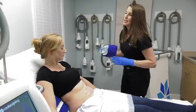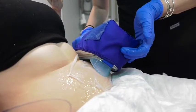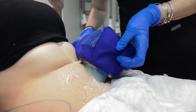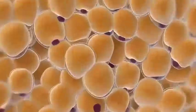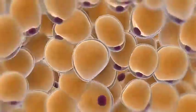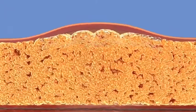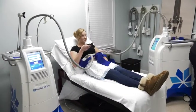It utilizes ultra-cooling to treat the subcutaneous layer of fat while not injuring any of the surrounding tissues. Specifically, it brings the fat in the fat layer of the skin down to a temperature that kills off fat cells permanently, but doesn't injure any of the surrounding muscles, nerves, or skin. Therefore, it can be done in the office without any anesthesia.